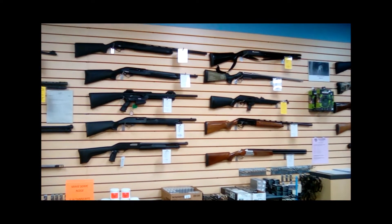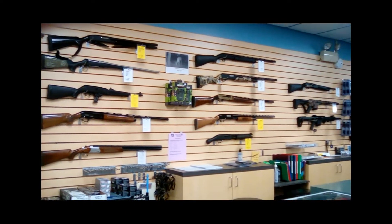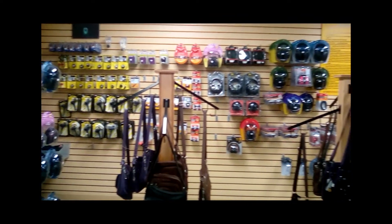The Pistol Range store has everything you need to shoot, whether a beginner or experienced shooter. Ladies, check out their selection of purses crafted to carry your firearm in style.